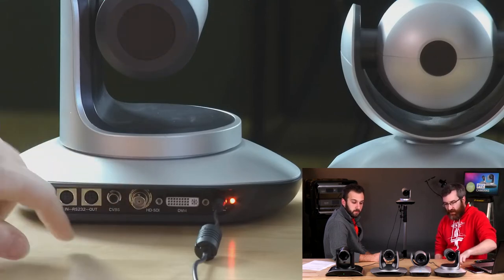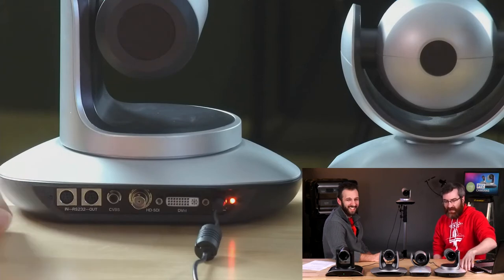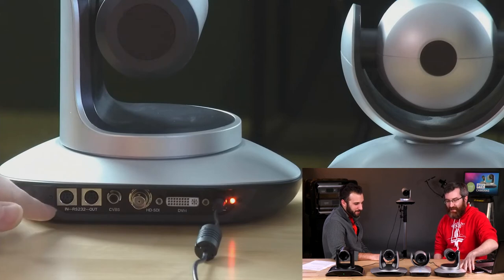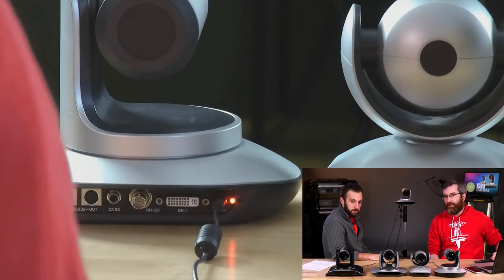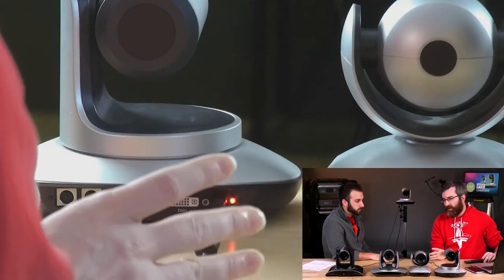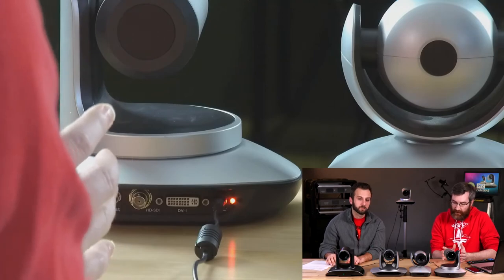Our own Lumio has DVI, SDI, and actually composite video — though no one would really want to use composite these days as it would be terrible compared to a digital signal — and then the RS-232 pass-throughs. These cameras represent a good cross-section of common PTZ options.